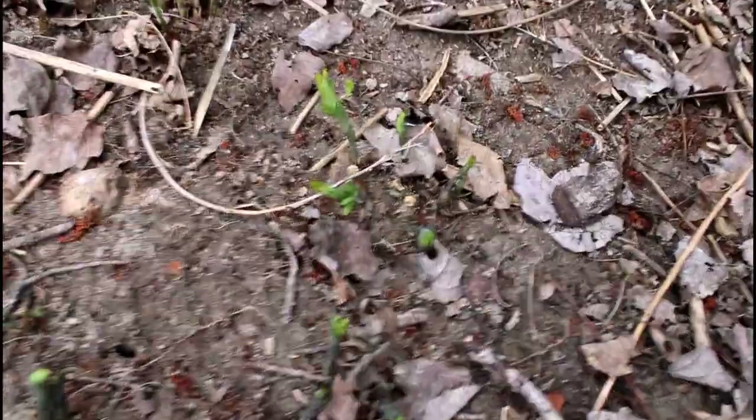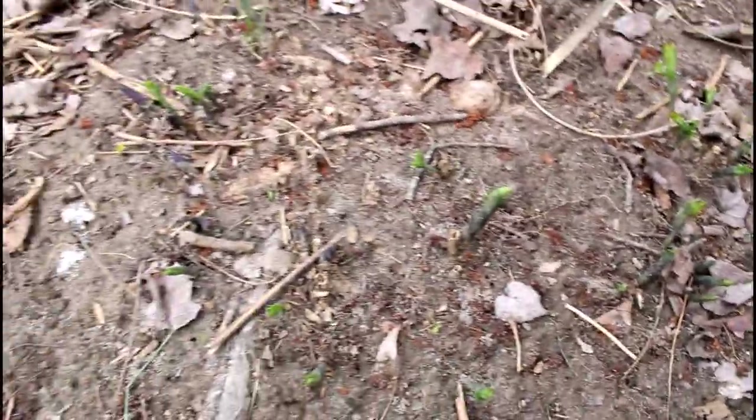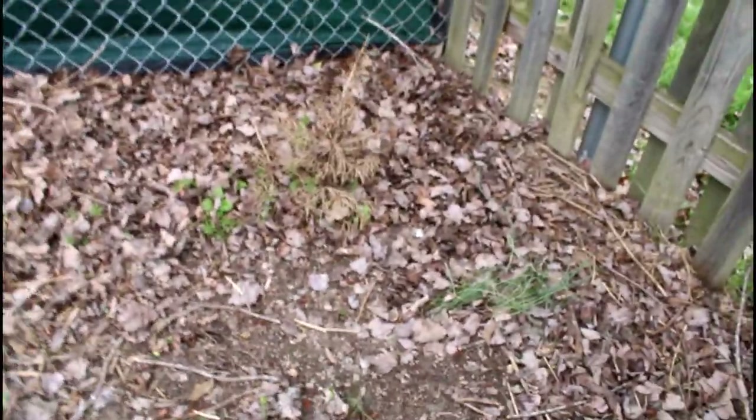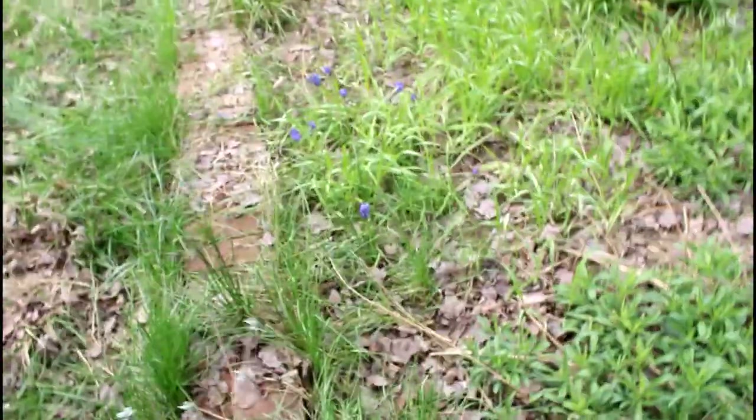Hard to see back here, but this stuff right here is a Baptisia, so that's going to be popping up soon. My little tree there did not survive. There is a lemon balm hiding under there — great, another lemon balm, just what I need. All this stuff here at my feet is Aster.